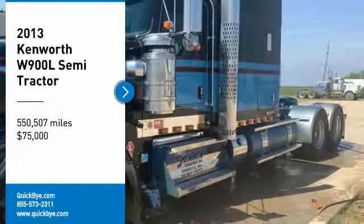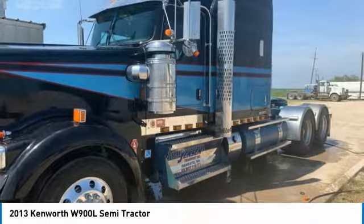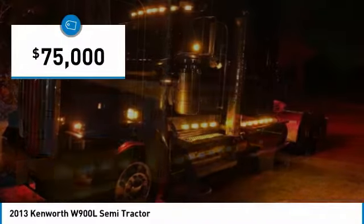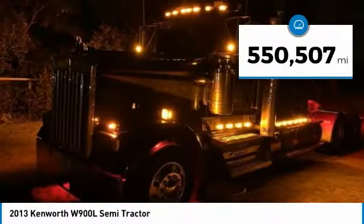2013 Kenworth W900L Semi-Tractor Show Truck for sale in El Dorado, Texas 76936. If you are searching for a powerful truck that is extremely performance-oriented, then look no further, because this 2013 Kenworth W900L Semi-Tractor Show Truck is the one for you.